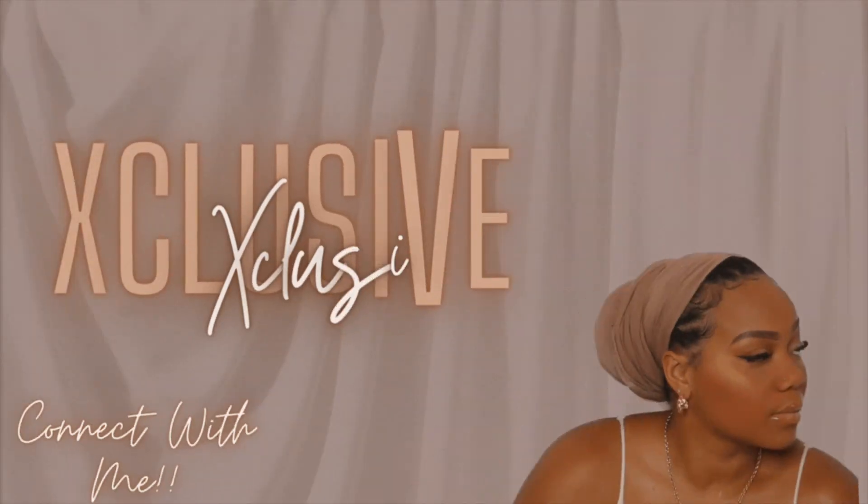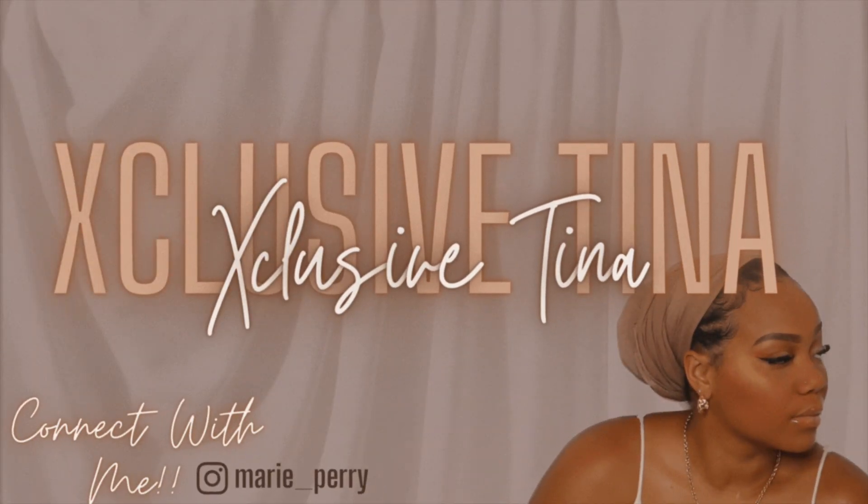Hey y'all, welcome back to Exclusive Tea, where everything's exclusive. If you're new to my channel, welcome! If you're returning, what's up!